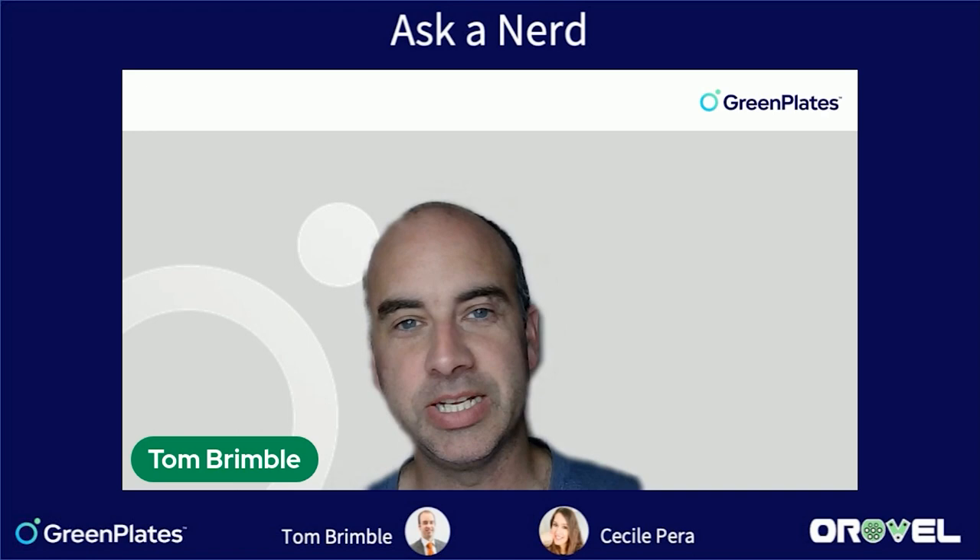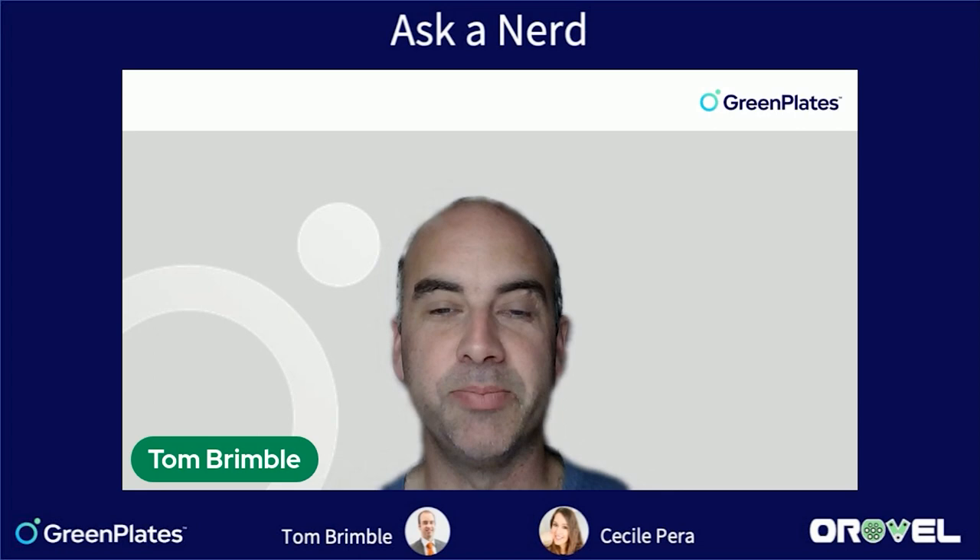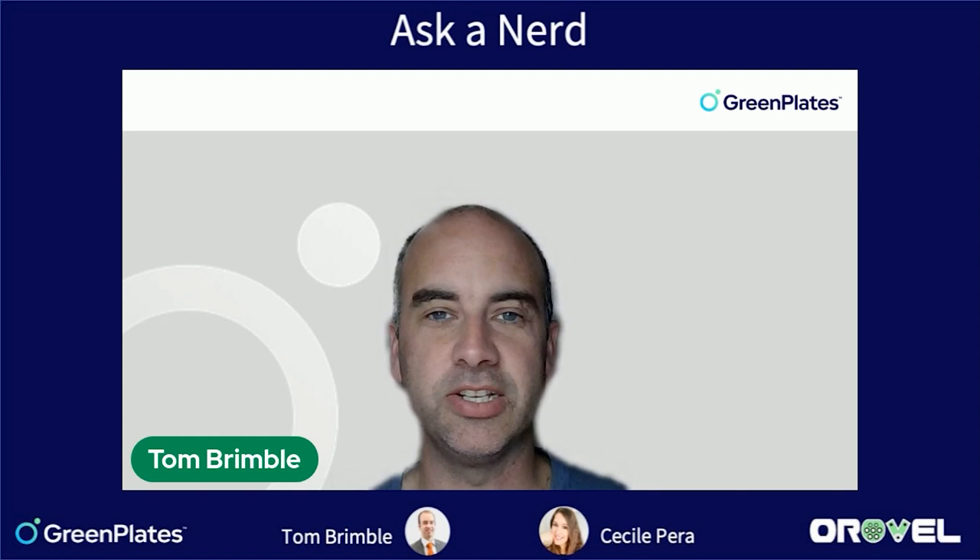Hello, welcome to Ask A Nerd. In today's episode, we're talking about energy efficiency and heat energy. In a modern automotive internal combustion engine vehicle, perhaps two thirds of the energy is lost to heat and noise.